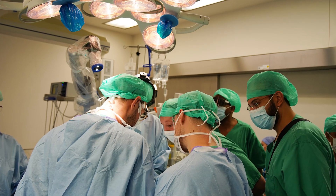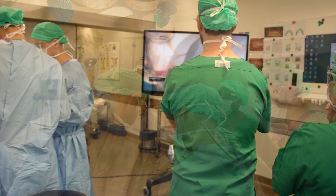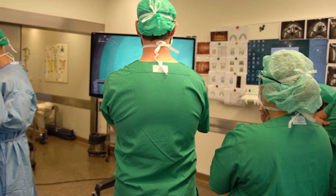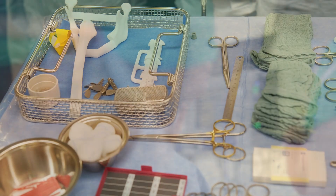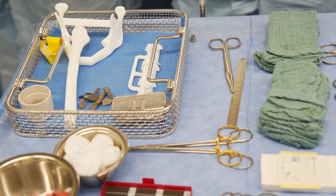Welcome to the second day of the IPS course in Berlin. Now we are in the theatre of the maxillofacial department. Here in theatre one we are just preparing the fibular case in terms of a cancer resection and reconstruction using a fibular free flap and patient-specific implants and guides.